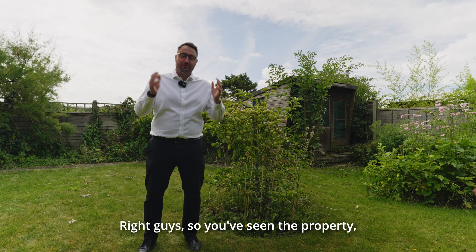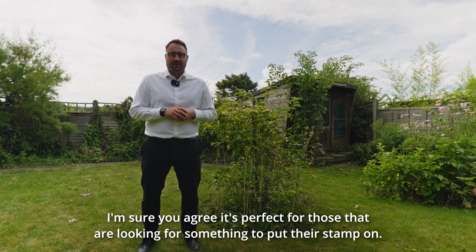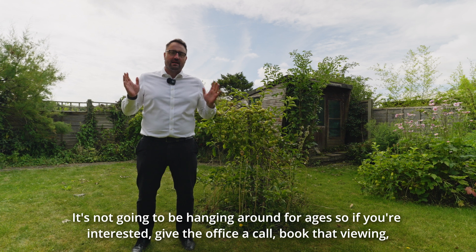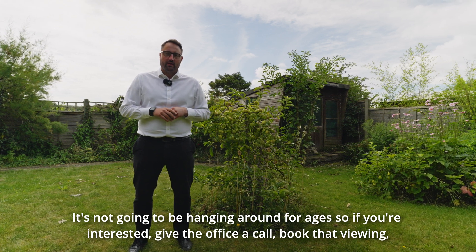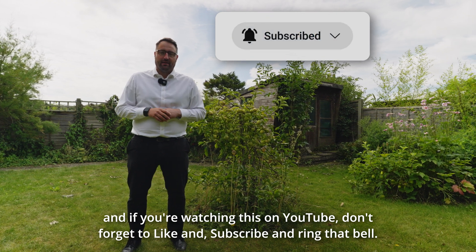Right guys, so you've seen the property — I'm sure you agree it's perfect for those that are looking for something to put their stamp on. It's not going to be hanging around for ages, so if you're interested give the office a call, book that viewing. And if you're watching this on YouTube, don't forget to like and subscribe and ring that bell.